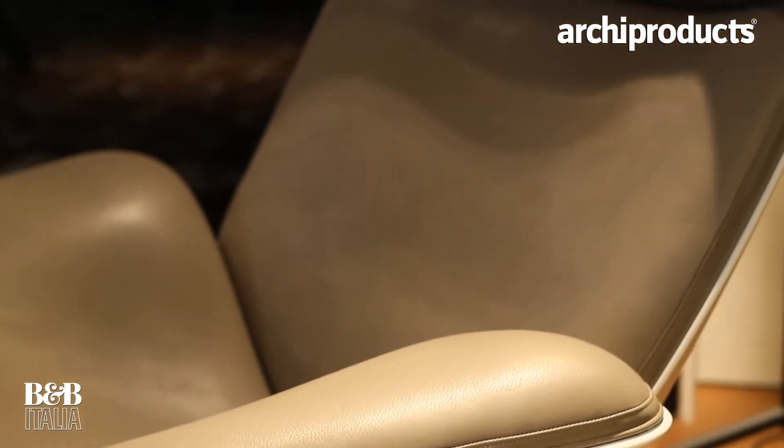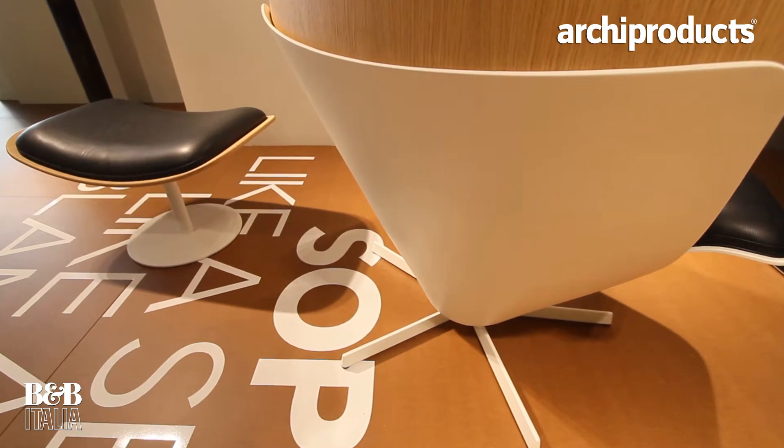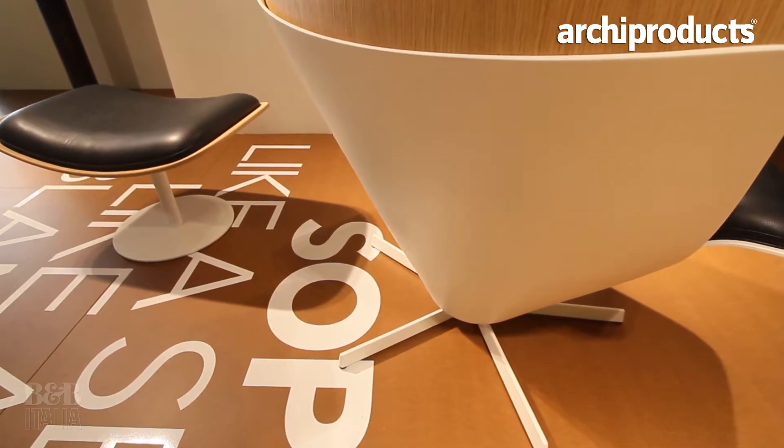So we decided to make the chair as a composition of forms. We started from the back of the piece. We wanted a chair that feels very rooted to the ground, has a strong relationship to the ground and yet defies gravity at the same time.